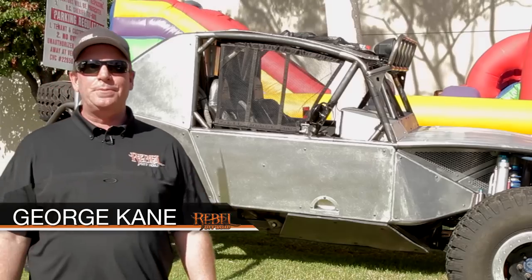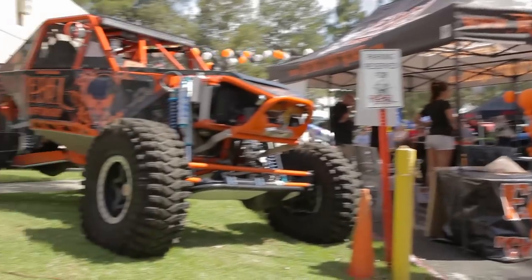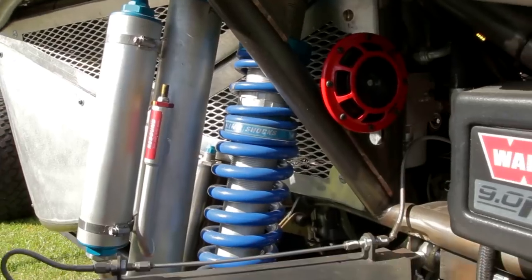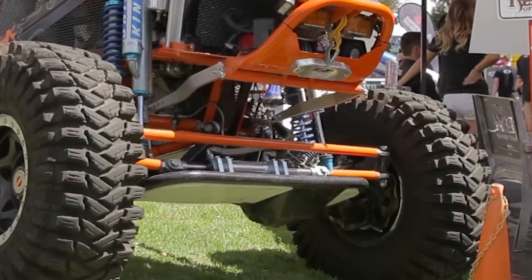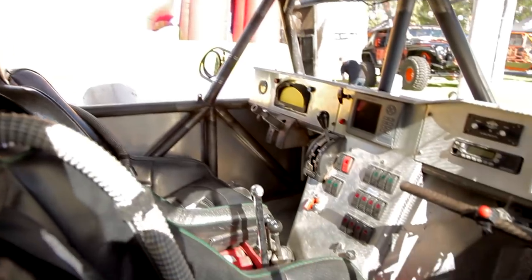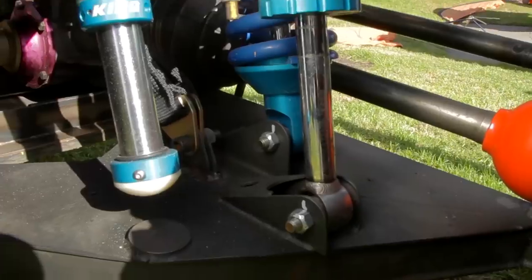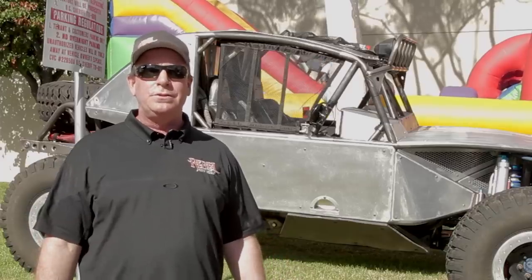Hey everybody, it's George from Rebel Off-Road. I want to introduce you to our new race car — we've got our old car up for sale. We bought this new car; it's an IFS car, independent front suspension. It's got CV joints in the front instead of a solid axle, so it lets us go through the whoops much, much faster than our other car. In addition, we got a bigger motor, a better transmission, Falcon tires, and King shocks. Our shocks went from two inches to four inches in diameter, so we're going to be able to hit those whoops much, much faster.